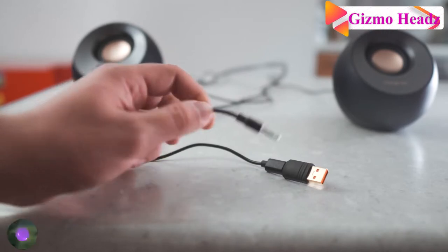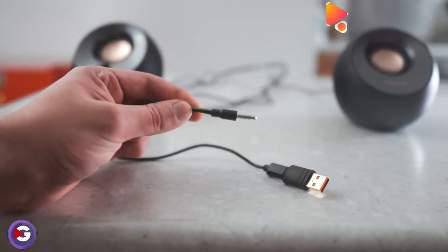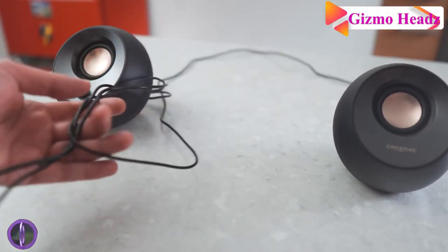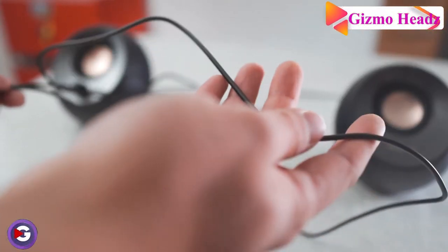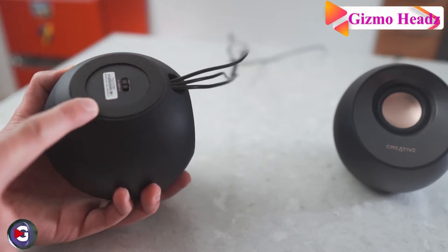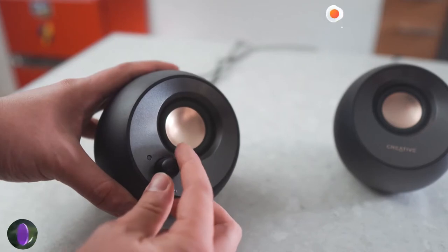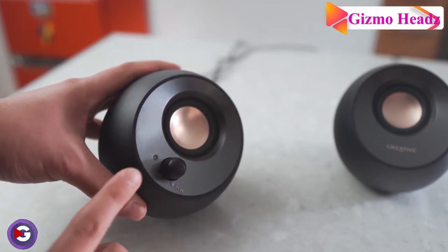Though the Pebble is powered by USB, you will still need to use the 3.5mm cable for audio. At just under 4.5 inches in diameter each, the orb-like speakers won't take up much desk space, and you can choose from black or white color options. At a very low price, the Creative Pebble 2.0 is a USB-powered desktop speaker with far-field drivers and passive radiators for PCs.